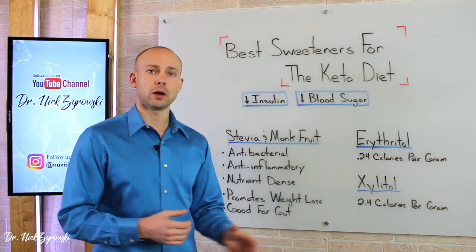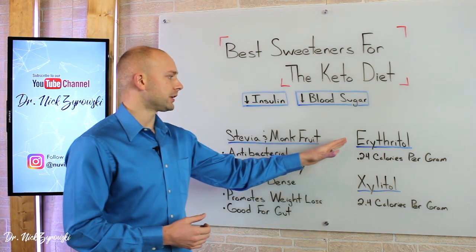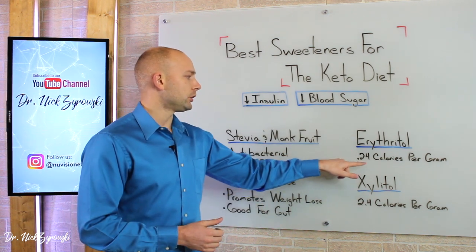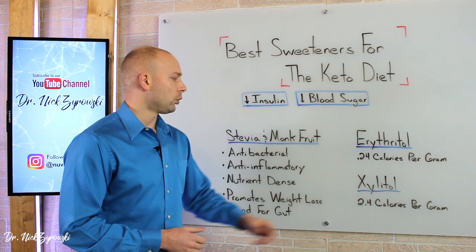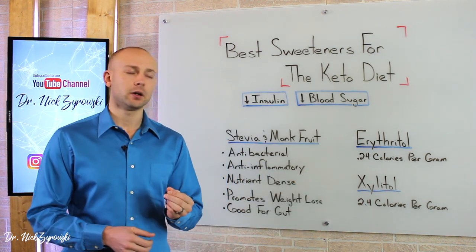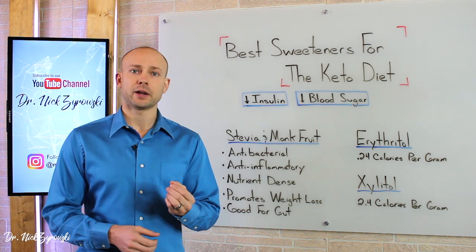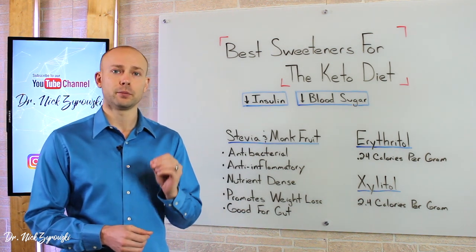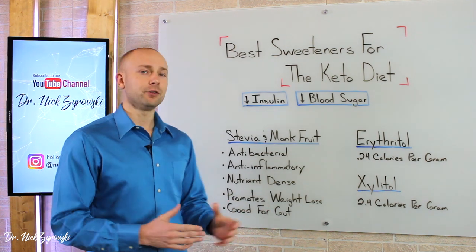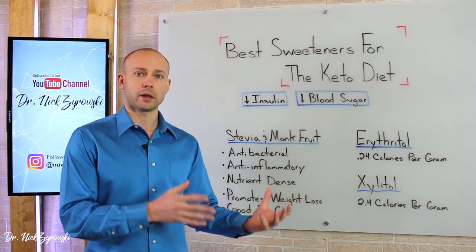Erythritol and xylitol are both sugar alcohols. Erythritol is kind of the third-best to use while on the ketogenic diet. It is 0.24 calories per gram, whereas xylitol is 2.4 calories per gram, so xylitol is going to be a little more calorie-heavy. It also will have a blood sugar effect on you — it's going to raise your blood sugar a little bit, but it's still very minimal compared to regular table sugar.